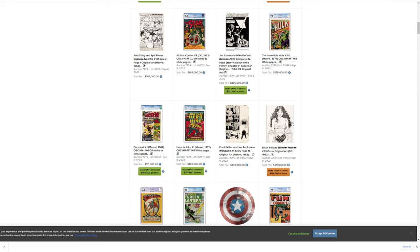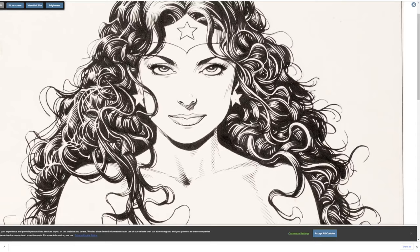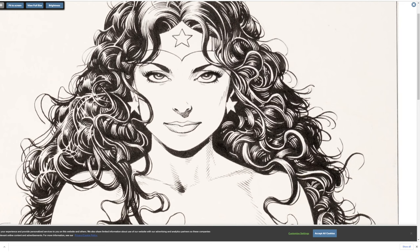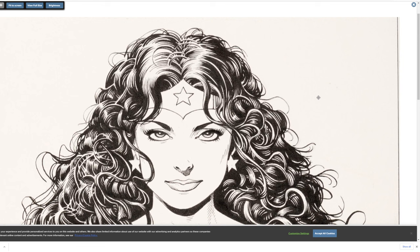Here's a Brian Bolland Wonder Woman cover — a real nice piece — it went for $199,000. It's got the hair. That's funny because the last video I did was a Brian Bolland video. This has got almost that spaghetti noodle effect to it. I'm looking at the hair right now — I've recently had questions on how to light dark hair.